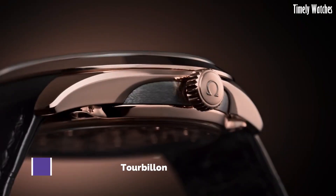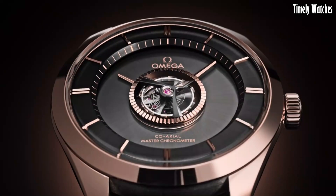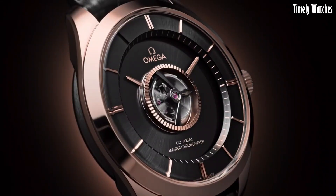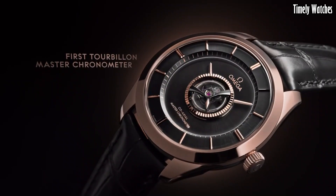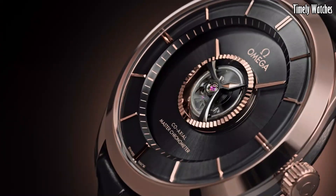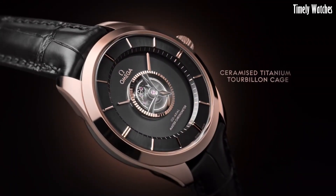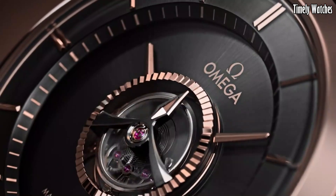Number 7: Omega Deville Tourbillon epitomizes horological artistry. Its exquisite design showcases a mesmerizing tourbillon mechanism, a pinnacle of watchmaking mastery. Encased in precious materials, this timepiece combines luxury with precision. The coaxial master chronometer movement powers its intricate dance, symbolizing the brand's commitment to innovation.